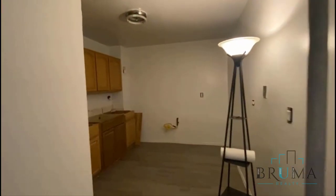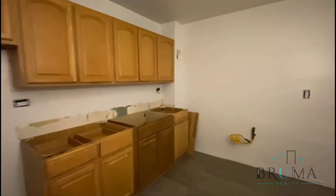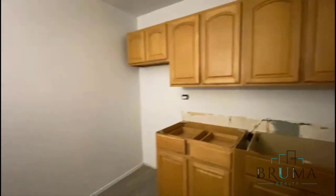This is your kitchen. We'll have new countertops and new appliances.